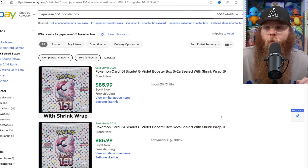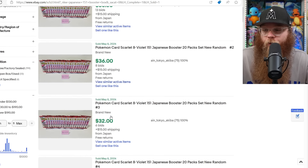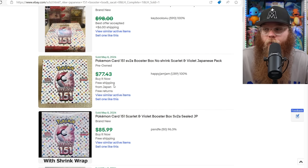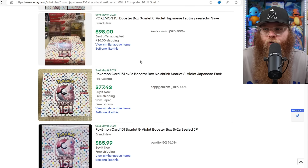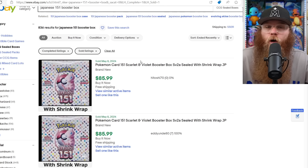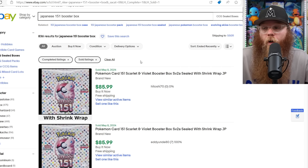Japanese 151 Booster Boxes — I've been hearing people say these are going to start going up, but I think they'll go down a little bit more. You can find them at $85 free shipping with shrink wrap, $95 free shipping, $110, $98, $77 no shrink wrap, sealed for $86. That $85.99 listing with shrink wrap sold about 20 in the last 24 hours — really hot item, especially if you can get it below $90.